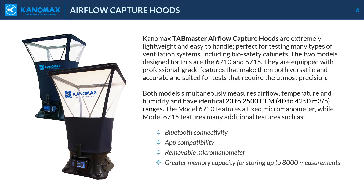Canomax's TabMaster airflow capture hoods are extremely lightweight and easy to handle, perfect for testing many types of ventilation systems, including biosafety cabinets. The two models designed for this are the 6710 and 6715. They are equipped with professional-grade features that make them both versatile and accurate and suited for tests that require the utmost precision. Both models simultaneously measure airflow, temperature, and humidity and have identical 23 to 2500 CFM ranges. The model 6710 features a fixed micromanometer, while model 6715 features many additional features such as Bluetooth connectivity, app compatibility, removable micromanometer, and greater memory capacity for storing up to 8,000 measurements.